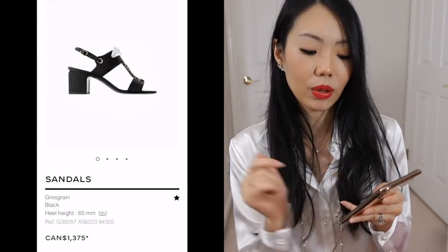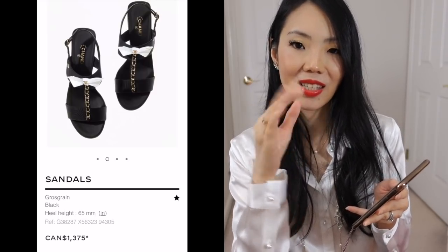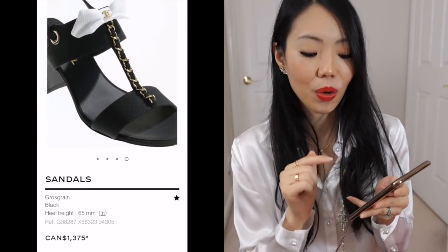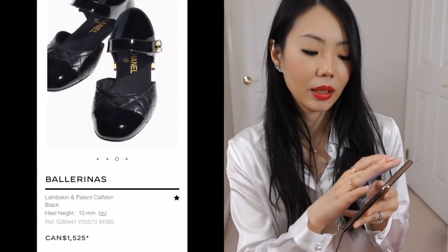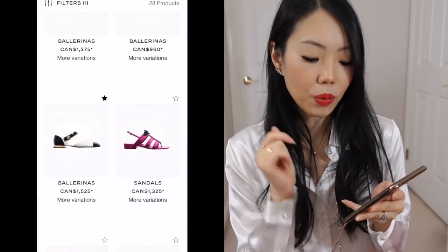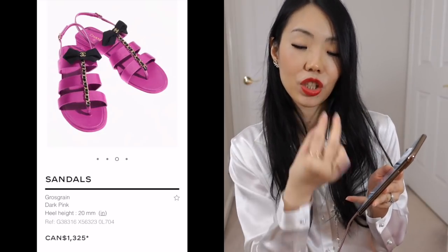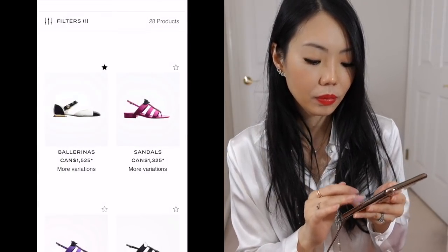I also like this sandal — the grosgrain, just a stunning simple design with a little bow detail that contrasts with the chain detail. I like this look a lot — it's very clean and you still see a little Chanel detail. They have it in black, white, and pink. These sandals are also quite cute — I didn't see them in store but from the pictures I quite like the simplicity with just enough Chanel detail like the Chanel bow and chain.